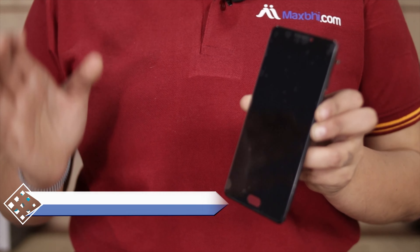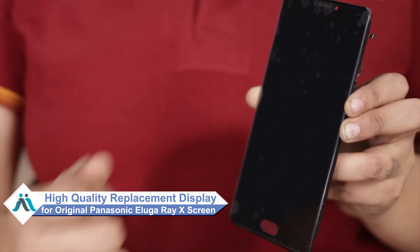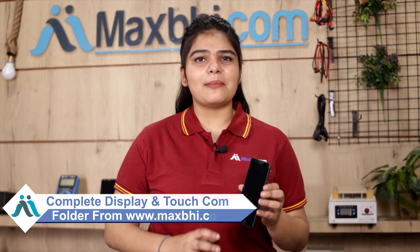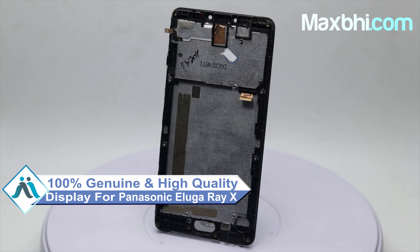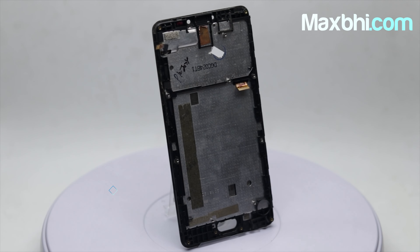Don't worry, you can now buy a high quality replacement display for your Panasonic Eluga Ray X at a very affordable price from MaxV.com, and can fix your phone yourself at home or get it repaired by any professional very easily. This amazing contrast and high brightness display touch combo folder is a 100% genuine quality product which works similar to your original display with a perfect print for your Panasonic Eluga Ray X.